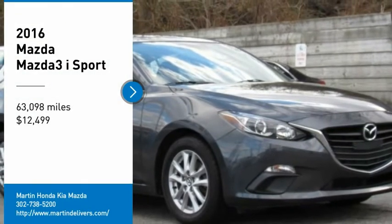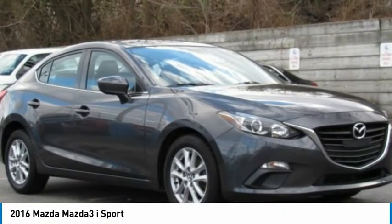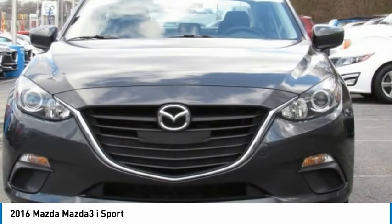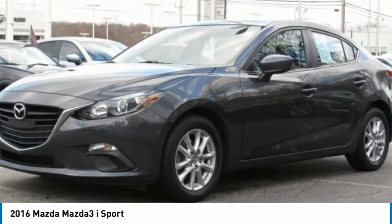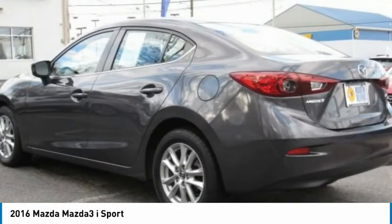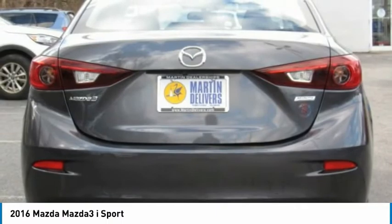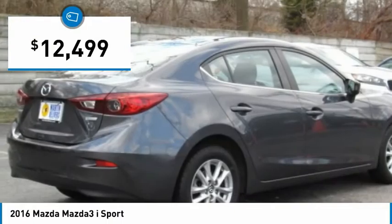Looking for the right vehicle? Check out the 2016 Mazda 3. The Mazda 3 meets your vehicle wants and needs — powerful and economical, technologically savvy, and boasting top safety features. The Mazda 3 is the total package and is priced below $15,000.